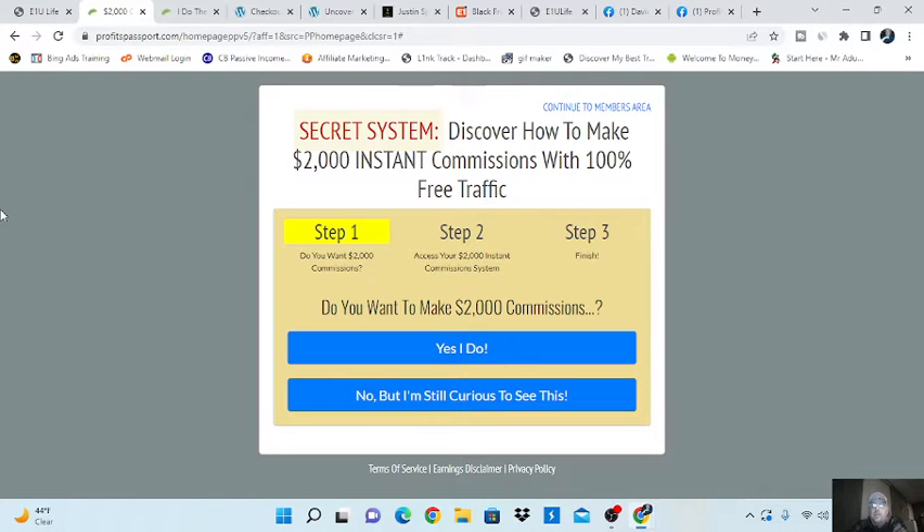Hey, what's up everybody? My name is Elmer, and here I am again. Today I want to take a look at the Profits Passport System, which is a system that many, many people are finding great success with promoting E1U Life.